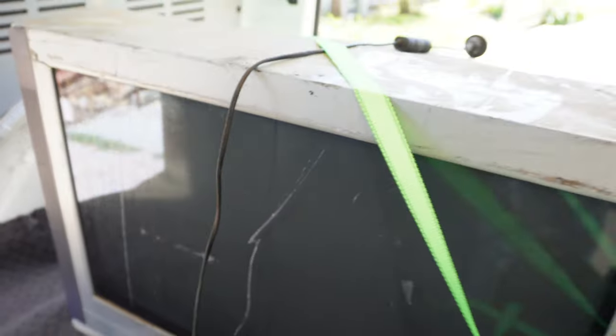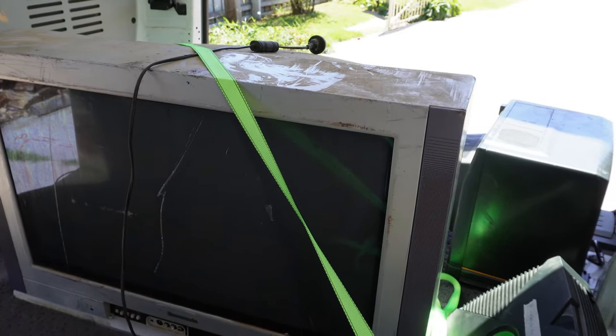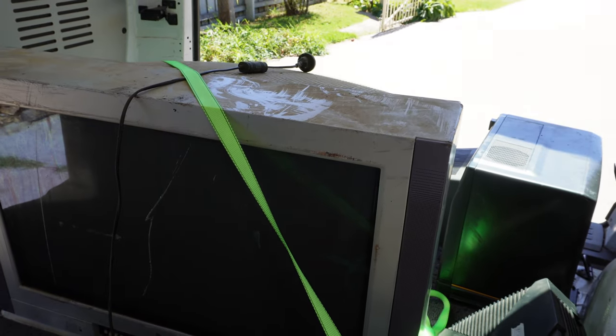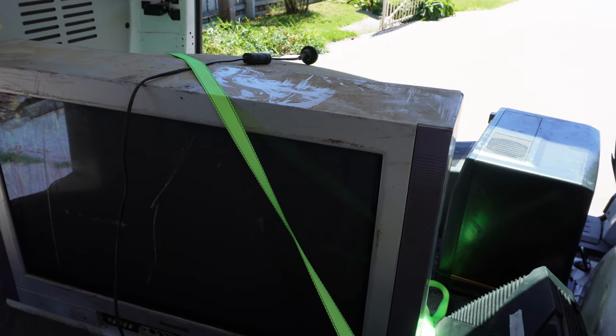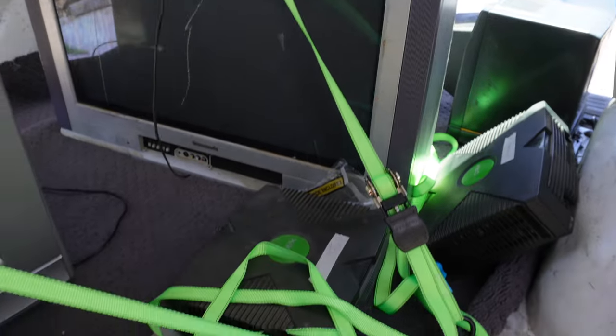Look how scratched up that screen is. Interesting story — I had that Panasonic, not that one, but the same sort about 13 years ago before I started filming videos for the channel. And it's one of the things I regret not filming, because it's also got some good stuff on the back that we'll go around and have a look at in a moment.